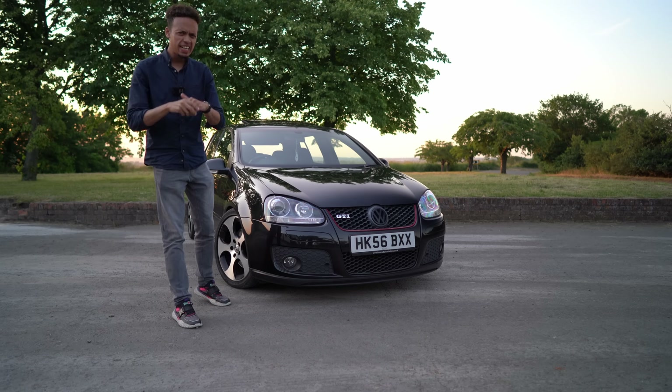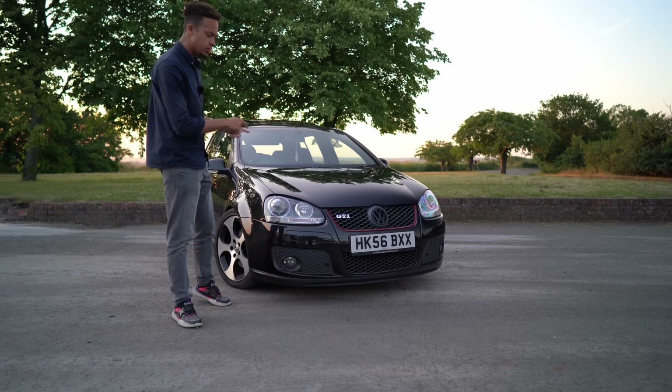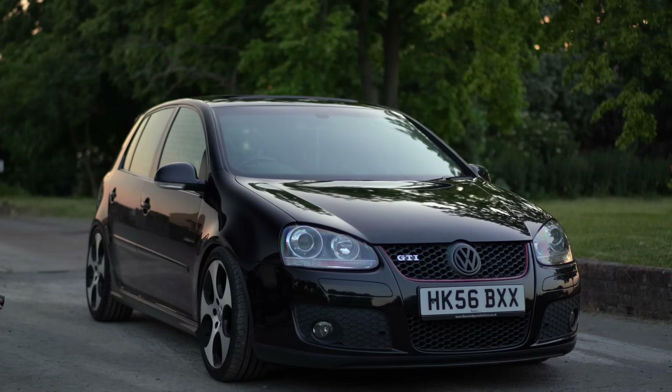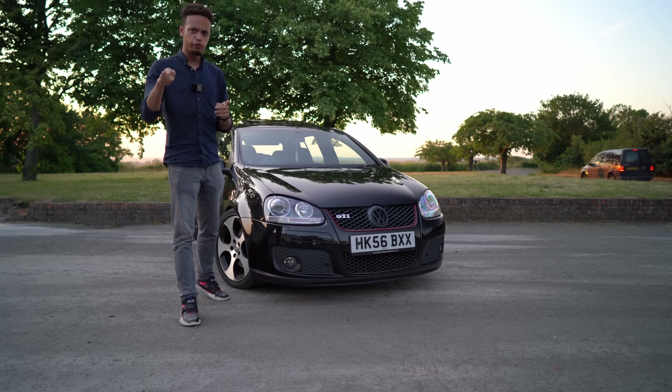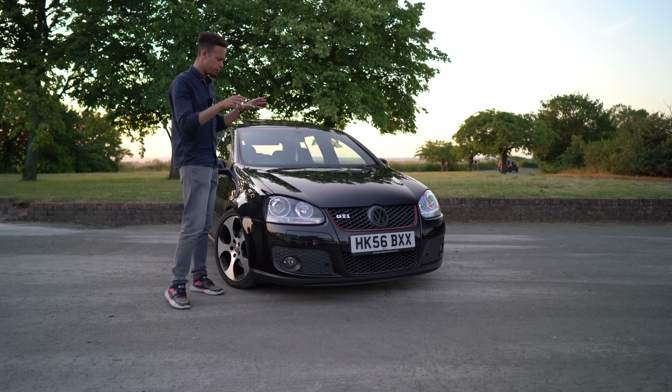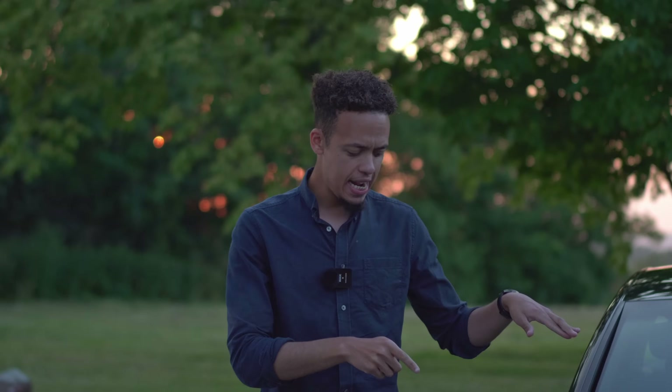Hello folks, welcome in. Today's video we're going to be looking at the Mark 5 VW Golf GTI. I've been wanting to have a go in one of these for quite some time, but it's been quite difficult because every single one I find has been modified. It would be good to find one that hasn't been modified, and this is my favorite one of the lot.